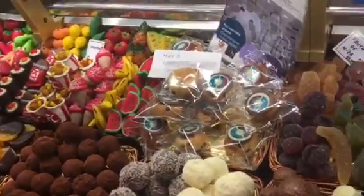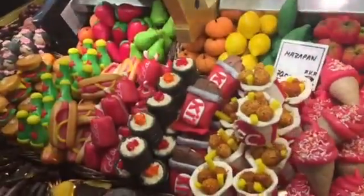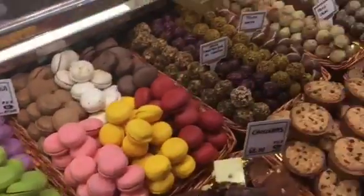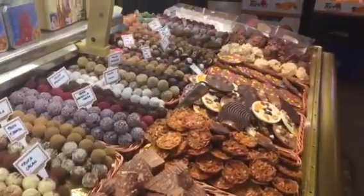Check out all of these goodies — it's candy in the shape of sushi, balloons, and chocolate. That's good, right? Thanks!